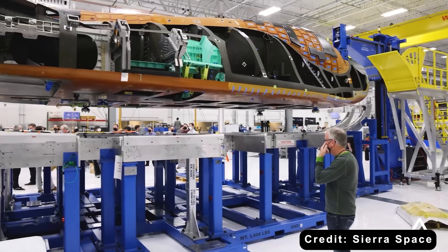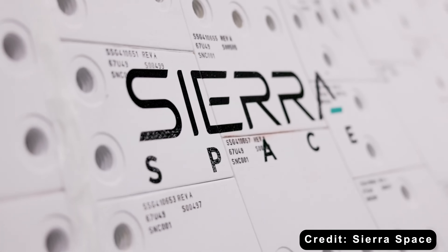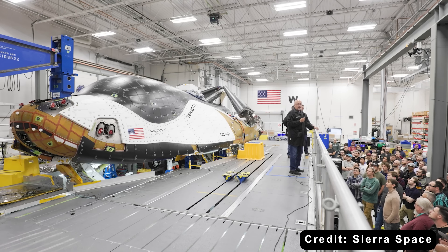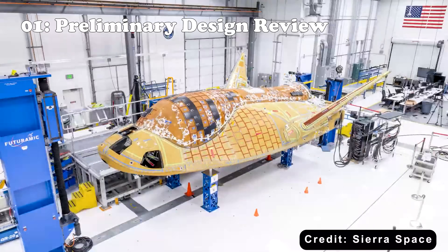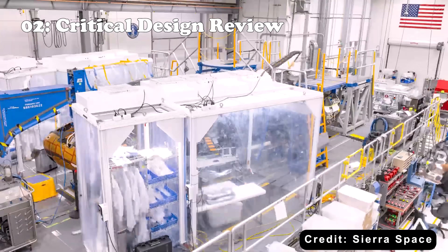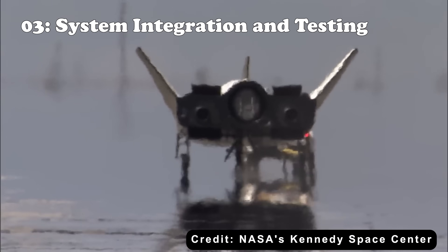Now let's start with the first bottleneck: the technical hurdles hindering Dream Chaser from obtaining NASA certification. NASA doesn't hand out certifications easily. It's a meticulous multi-phase process designed to guarantee design integrity, safety, and mission reliability. Here's how it typically unfolds. First, Preliminary Design Review confirms the initial design meets requirements. Second, Critical Design Review validates the final design before manufacturing. Third, System Integration and Testing includes component-level tests, environmental tests, and integrated system tests.